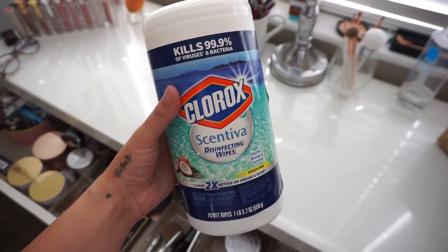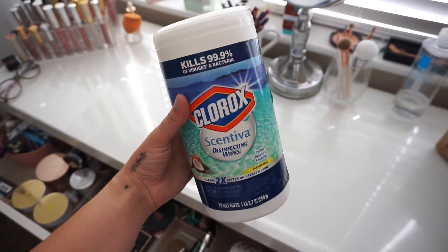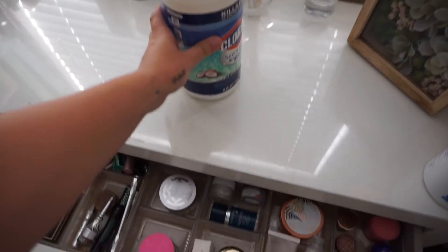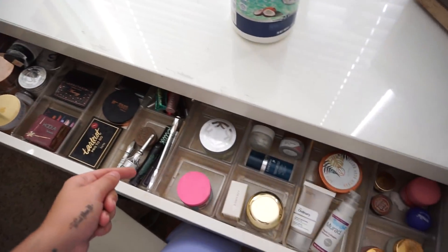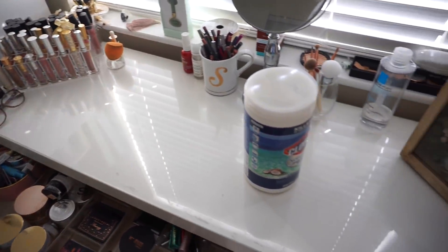These are the wipes I like to use — the Clorox Centiva, Pacific Breeze and Coconut, jumbo size. I just wiped everything down up top and it looks a lot better. Inside I briefly organized — didn't do anything crazy like a deep clean but it looks a lot better than it was. So yeah, this is the after.